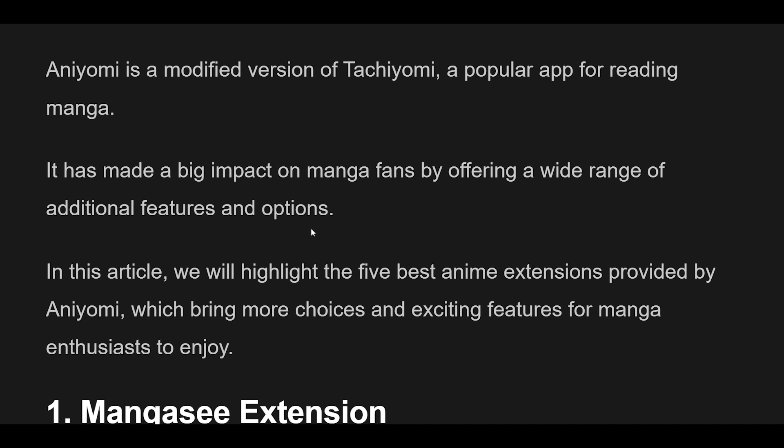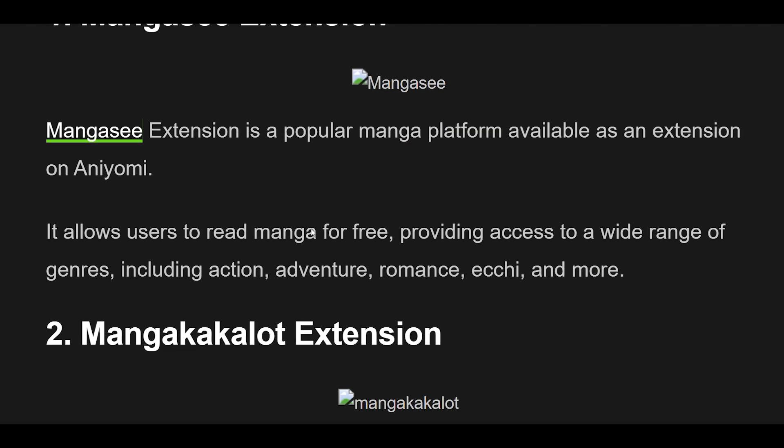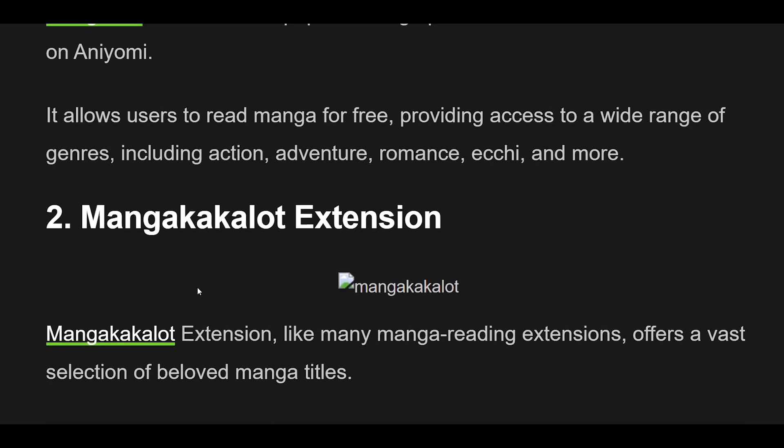1. MangaSea Extension is a popular manga platform available as an extension on Aniomi. It allows users to read manga for free, providing access to a wide range of genres, including action, adventure, romance, isekai, and more.